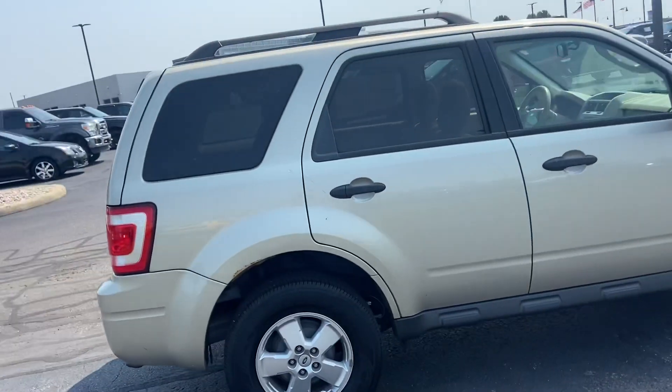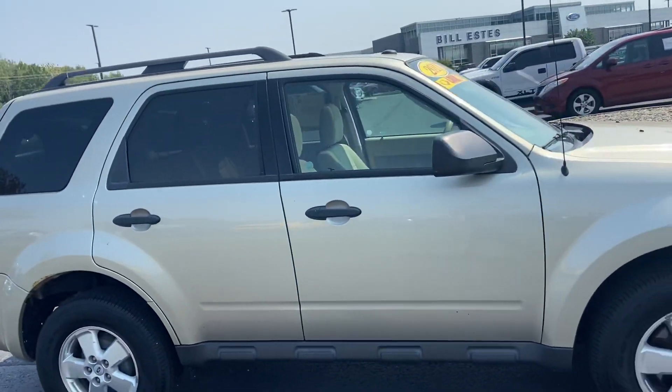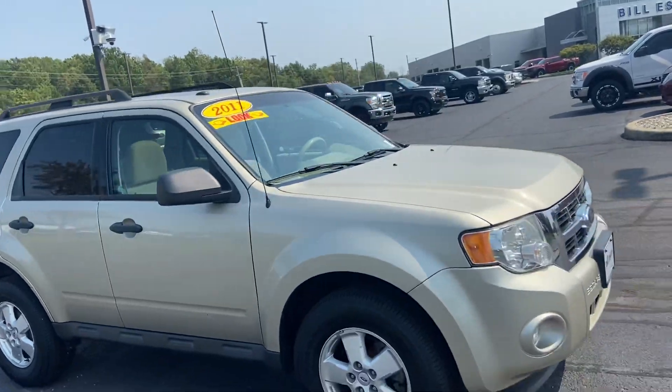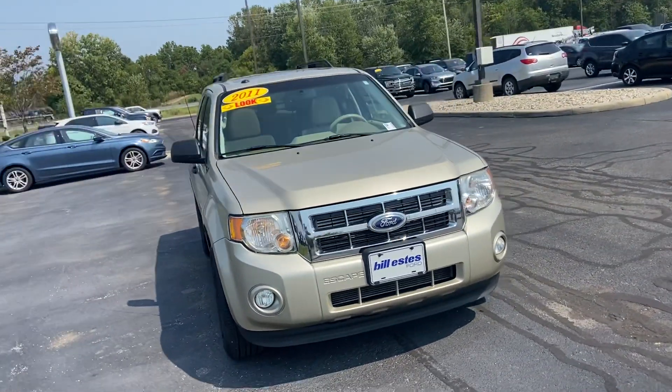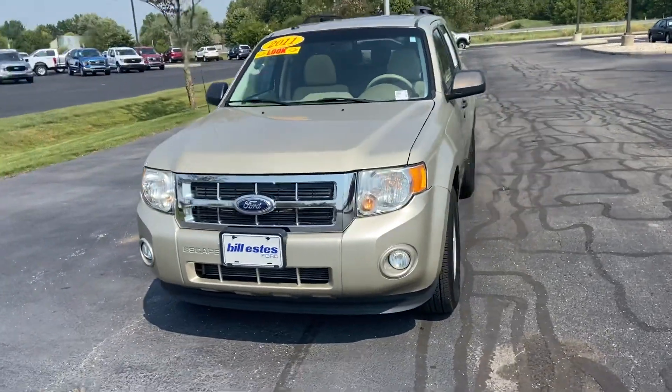Pretty clean body — a little bit of rust, not bad. Again, this is your 2011 Ford Escape. My name is Steve Angle at Bill Estes Ford. 317-852-2231.